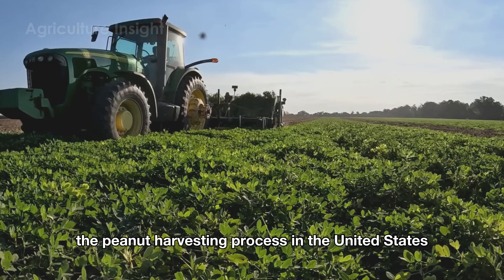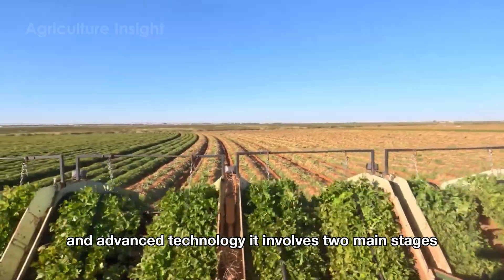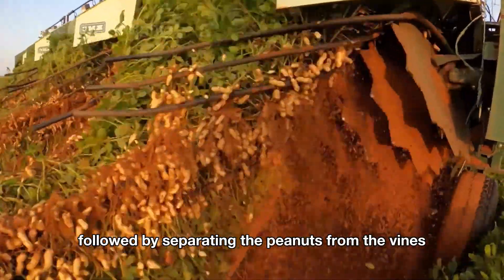The peanut harvesting process in the United States is a sophisticated operation powered by modern agricultural machinery and advanced technology. It involves two main stages: digging and drying, followed by separating the peanuts from the vines.